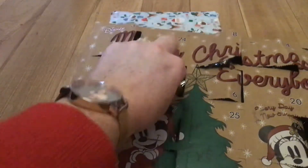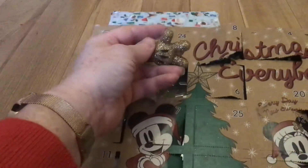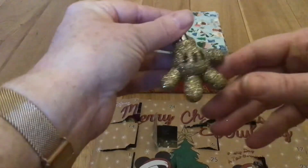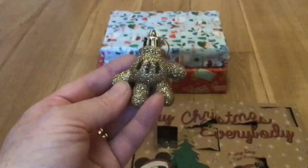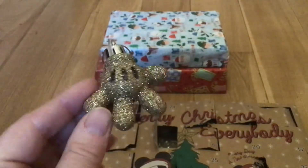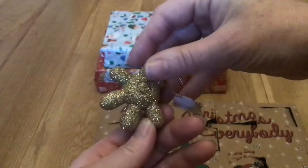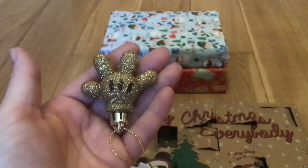Door number 16 is a gold glove. We've got a silvery glove on door 15, and door 16 is a gold iridescent sparkly glove — look at that. There are little black sparkles in the glove, front and back.